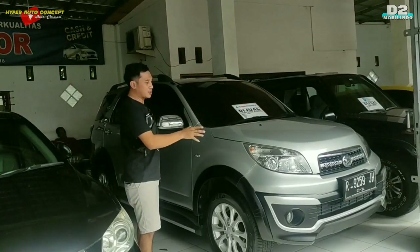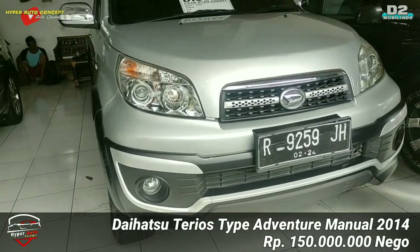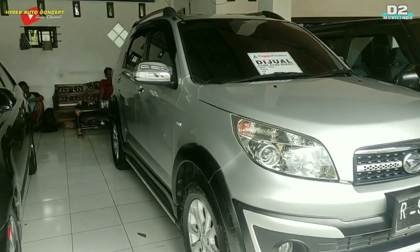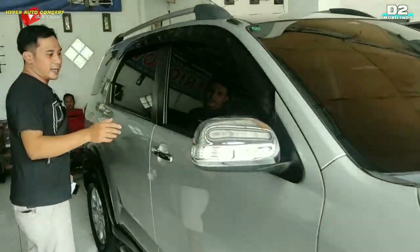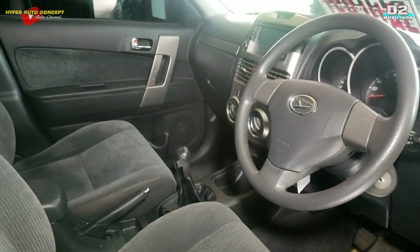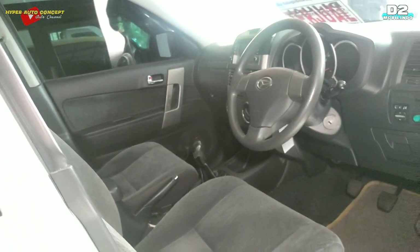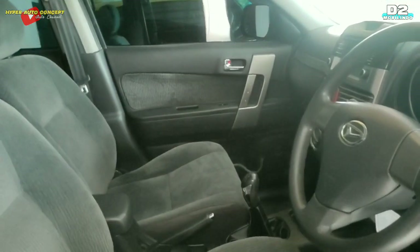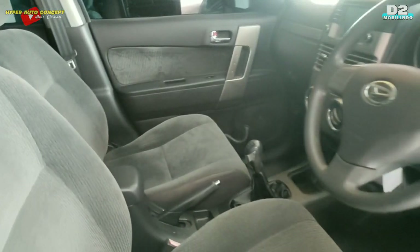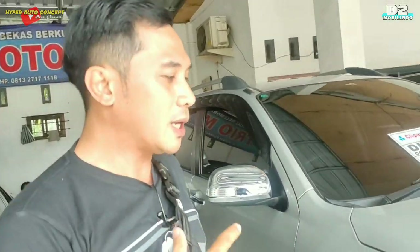Di sebelah Camry ada Terios tipe Adventure tahun 2014, plat R asli Purbalingga. Karena tipe Adventure, list-list bagian bumper dan samping pakai variasi hitam doff. Interior jok-joknya masih dipertahankan pakai bludru, nyaman dipakai, nggak khawatir lengket kena keringat. AC-nya dingin banget. Kilometernya istimewa, 40.000 km. Terios Adventure ini ditawarkan dengan harga Rp150.000.000.